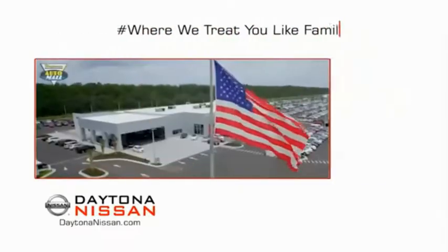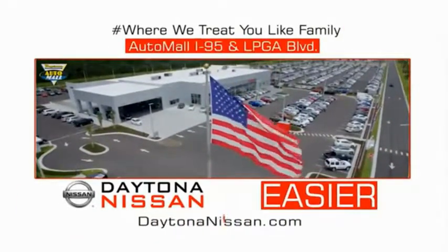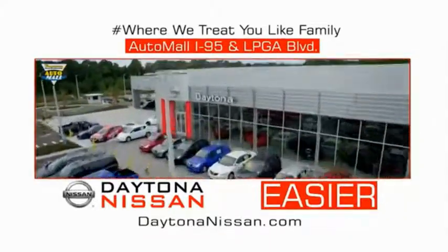Waiting is quick and easy. Come check out the all-new Daytona Nissan just under the big flag at the Auto Mall, I-95 at LPGA Boulevard. Make your move to Daytona Nissan.